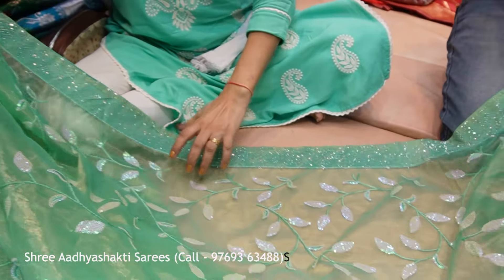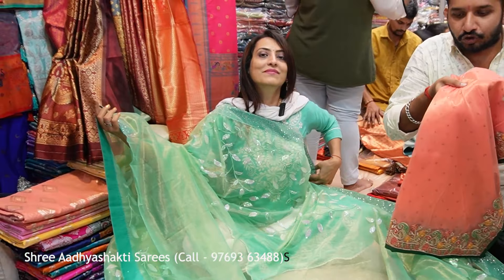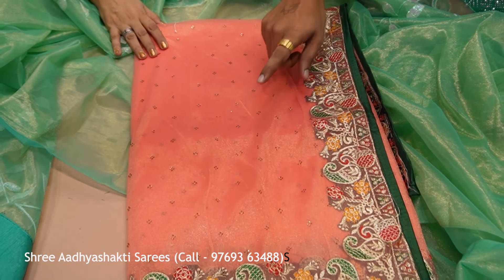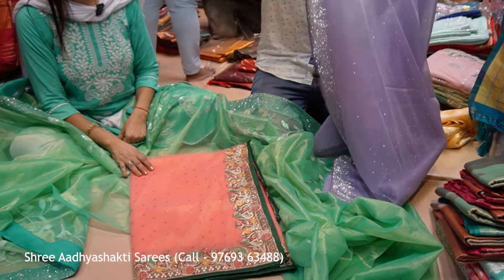Wow! This is the Diwali collection. It is very beautiful. I will show you the jimichu — it has a lot of design. The starting range is only 950 rupees. There is a lot of color in it. In this video I want to show you all the colors. For colors, visit our shop.